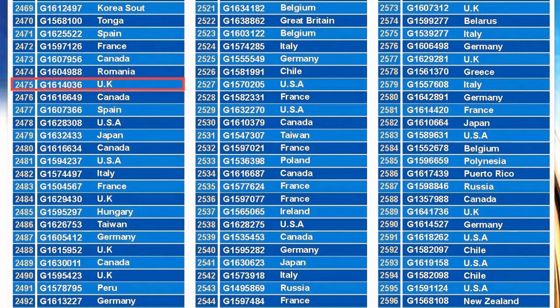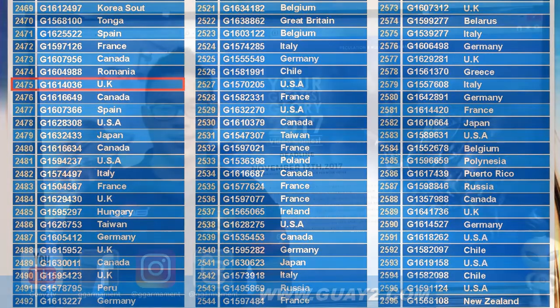Congratulations to our participant number 2475, serial number G1614036 from the UK.